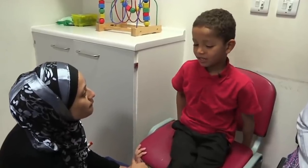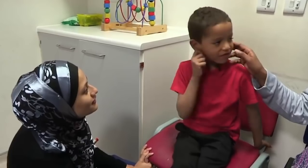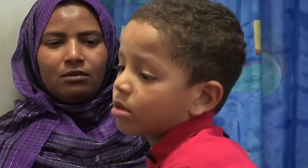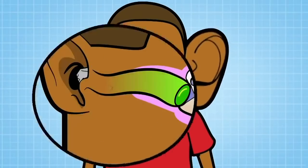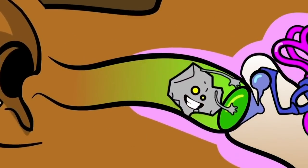Dr Sheila asks how big the stone was — just small — and which ear it's in. I can see the stone. What I can see is a small black stone, approximately five millimetres, in the external ear canal. Your ear has three different parts: the inner, middle, and outer ear, connected by the ear canal, and that's where Hassan's stone is stuck.